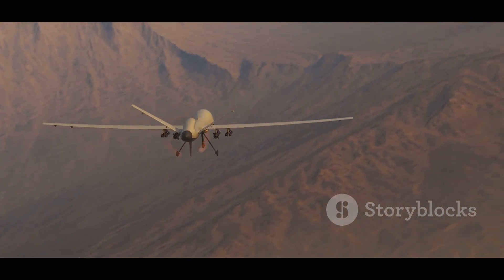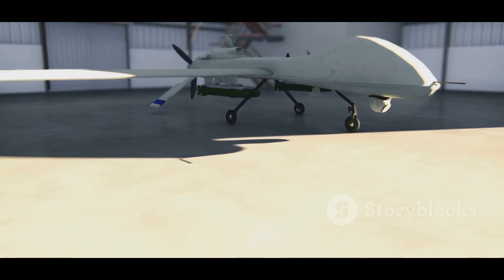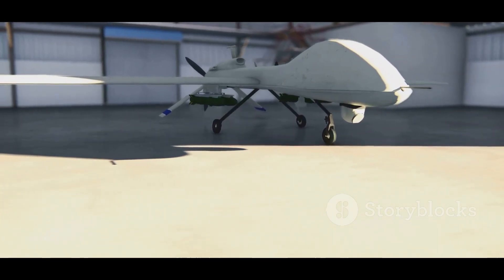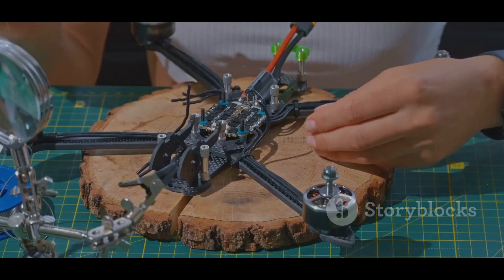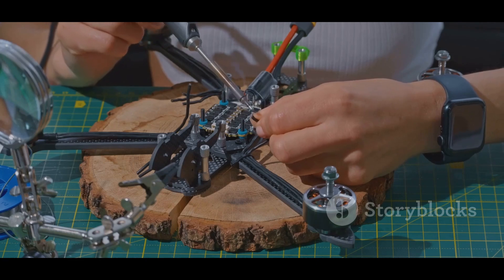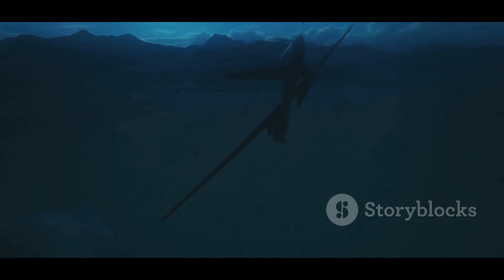Now let's shift our focus to the Archer UAV. This tactical drone is a product of India's Defence Research and Development Organisation, DRDO. It represents India's push towards self-reliance in defence technology, and it's a capable platform designed to meet the specific needs of the Indian Armed Forces. While the exact specifications of the Archer UAV are not publicly available, what we do know is impressive — it's designed to be a high-altitude, long-endurance drone capable of staying airborne for extended periods.